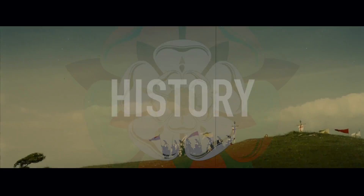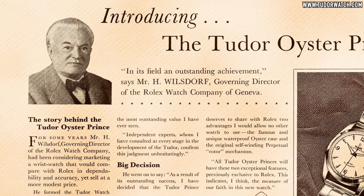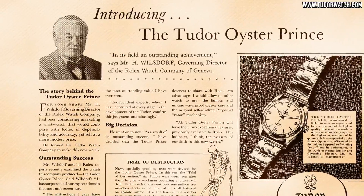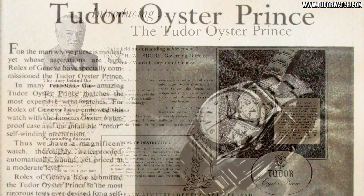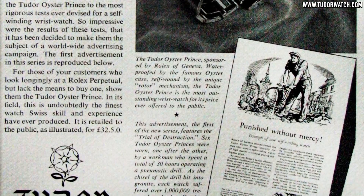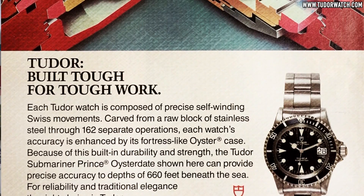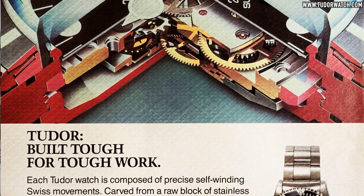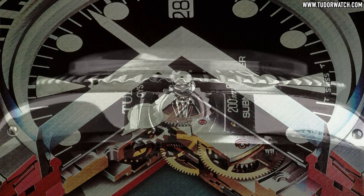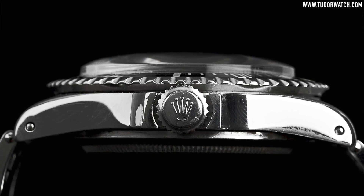Let's get into the history. As many of you know, Tudor was the creation of the founder of Rolex. Anglophile Hans Wilsdorf founded it not so long after its bigger brother in 1926, and named it after the British Royal Dynasty. Originally intended as an affordable alternative to Rolex, many key defining technologies like the Oyster water-resistant case and Rolex-signed components would be included, but with outsourced movements to keep costs down. This practice would continue well into the 20th century. My current Tudor Submariner 79090 is a perfect example, with its ETA 2824-2 movement and the Rolex-signed Oyster case and signed screw-down crown.